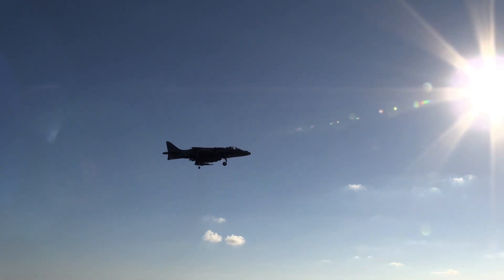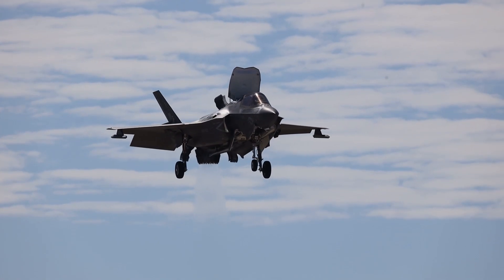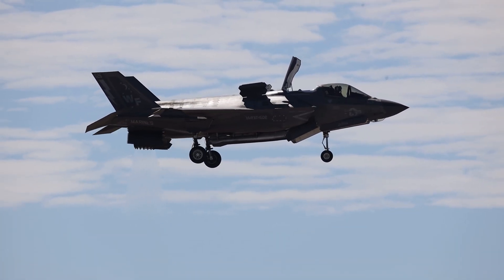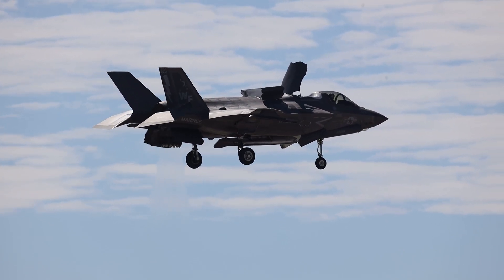The Harrier II's VSTOL capabilities have proven invaluable in various combat situations, providing flexibility and quick response times. The F-35B Lightning II, on the other hand, uses a combination of a lift fan and a swiveling rear nozzle to achieve vertical lift. The lift fan, located behind the cockpit,